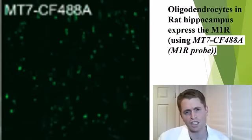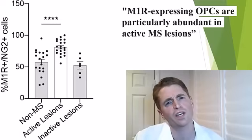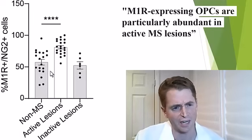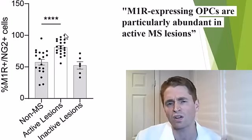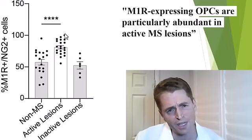They did studies to prove the importance of the M1 receptor within oligodendrocytes. This is a fluorescent stain of oligodendrocytes in rat hippocampus. The stain for the M1 receptor shows abundant fluorescence, showing that it is present within these cells. It's also in the oligodendrocyte precursor cells and is particularly abundant within active lesions. In people without MS and in inactive MS lesions, OPCs with the M1 receptor are present, but they shoot up in active lesions, suggesting that a lot of remyelination may be taking place within active multiple sclerosis plaques.